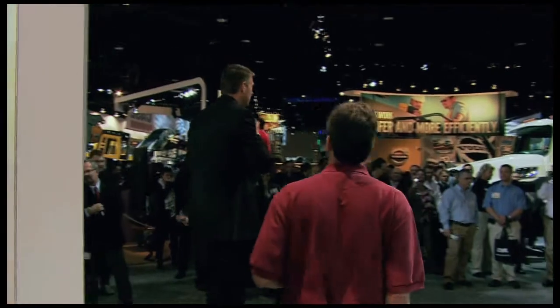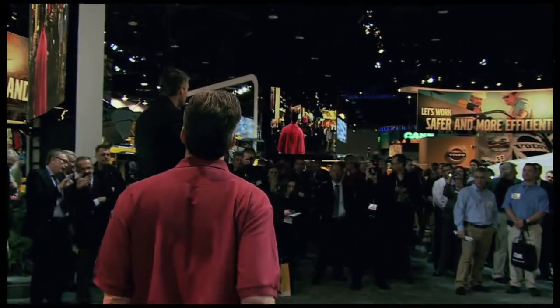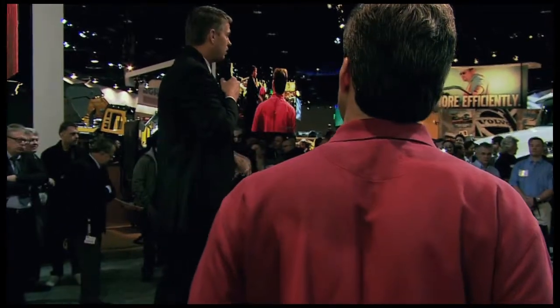Thanks Andy, and we look forward to hearing a lot more from you as the week goes on. Again, on behalf of Volvo Construction Equipment, we want to thank you for your time this morning. As you can see, we have a lot of exciting things going on in our booth, from the L250G to the skid-steer loader and the track loader.